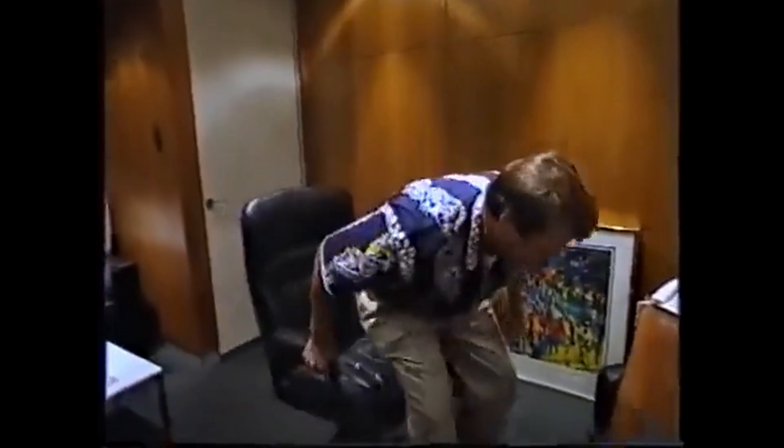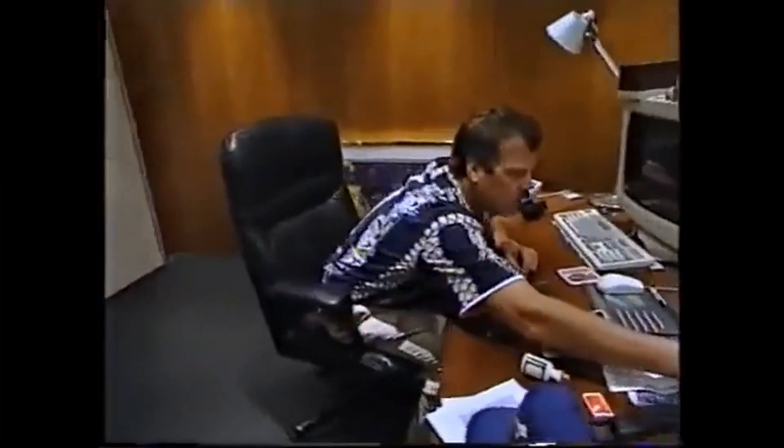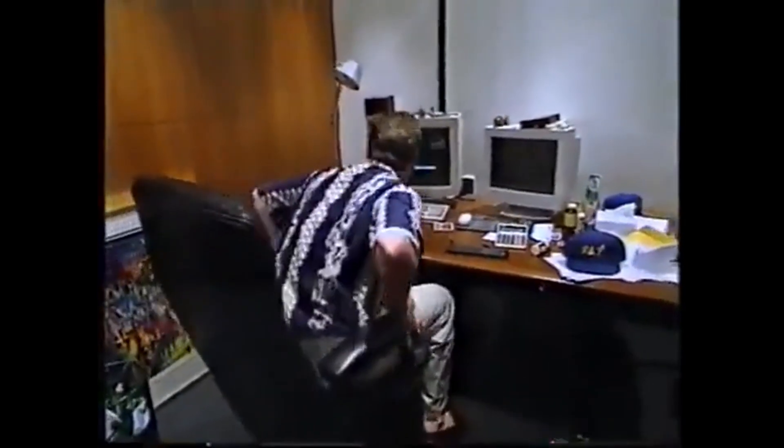I hate this fucking place. No, I don't, I love it. Oh, this is fun. It's time to make some fucking money, that's for sure.